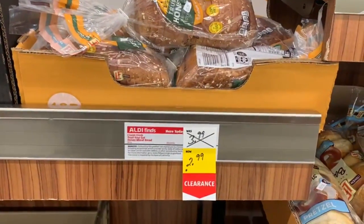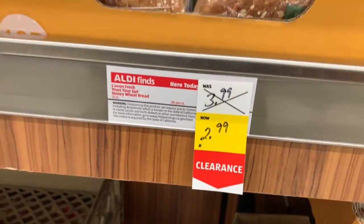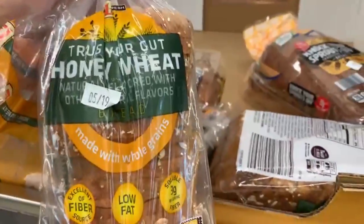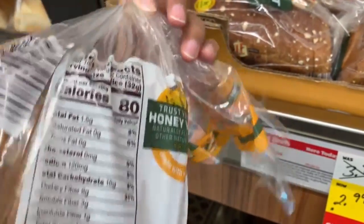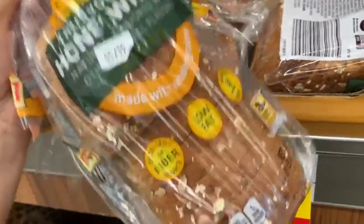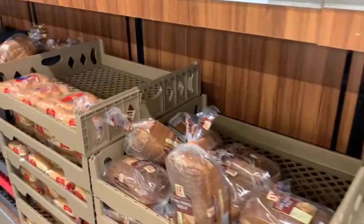Moving on to bread, there's one marked at a clearance price — it went from $3.99 down to $2.99. It's honey wheat bread from the brand Love & Fresh, claims to be an excellent source of fiber and low fat. It has 1.5 grams of fat, 16 carbs, and 3 grams of protein — 80 calories for one slice. Those are pretty typical macros for bread, at $2.99.